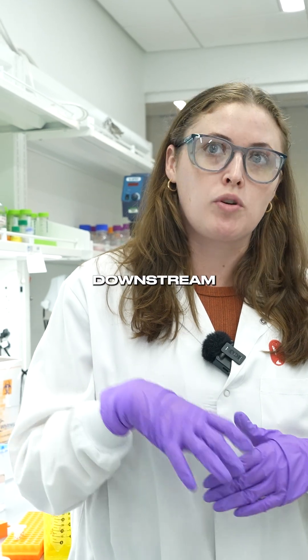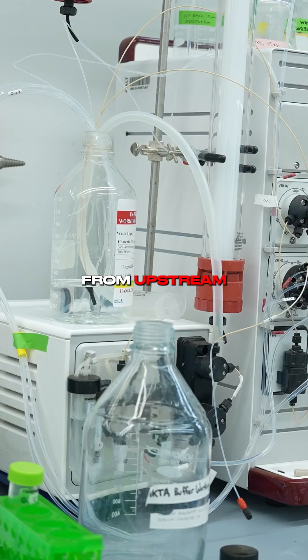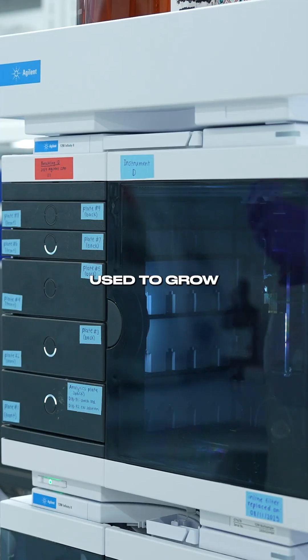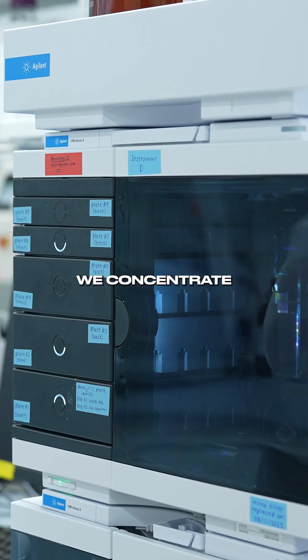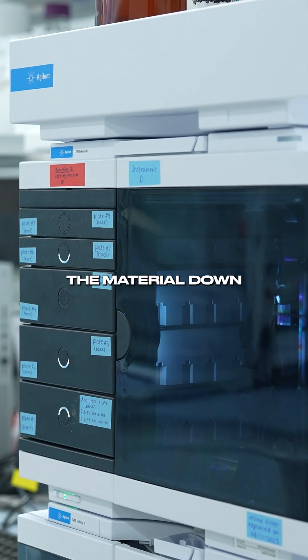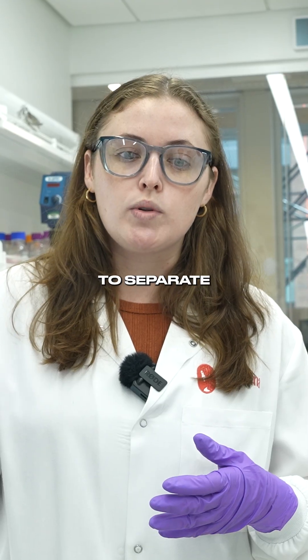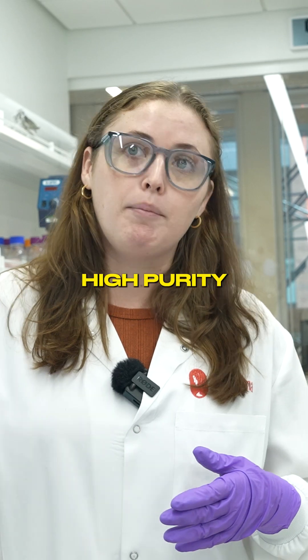In DSP, we do downstream processing — we get the reactors from upstream. We first separate out the cells and the media that are used to grow the protein, then we concentrate the material down to a workable volume, and then we use charge-based interaction chromatography to separate out the protein and give a very high purity.